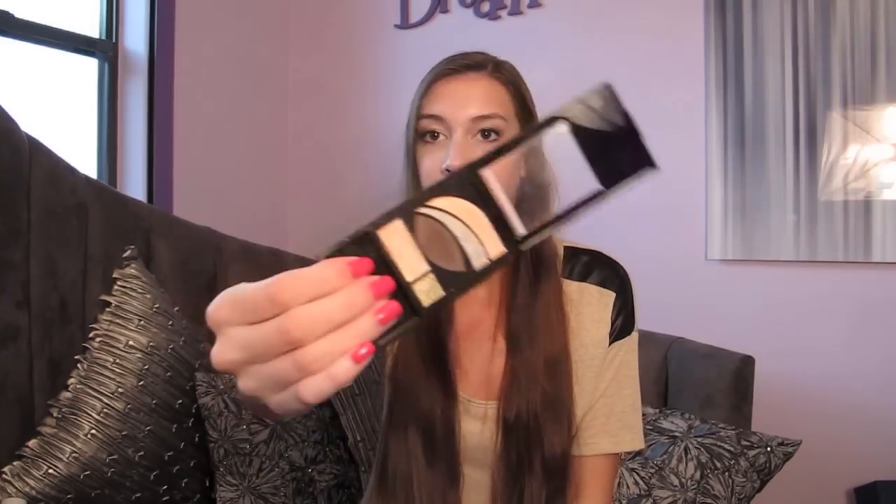The eyeshadows I've been loving are the Revlon Photo Ready Eyeshadows in the shade Metropolitan, or 501. They're just such gorgeous colors. The two I've been absolutely loving are the champagne one at the bottom and the dark brown one at the top. I've been using this every single day — they're really pigmented. On the back, it gives you directions on where to put it.